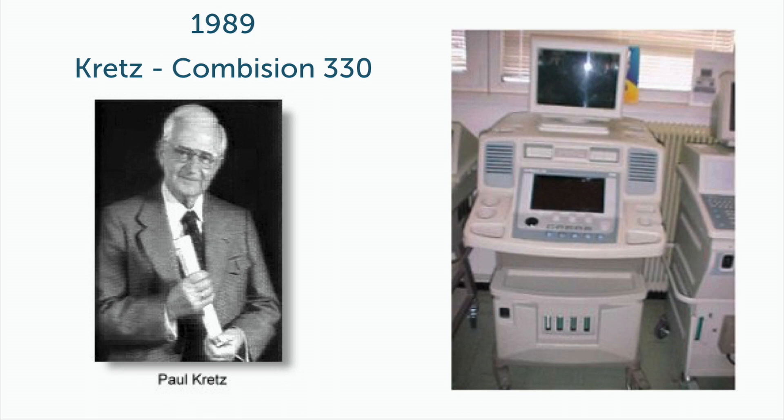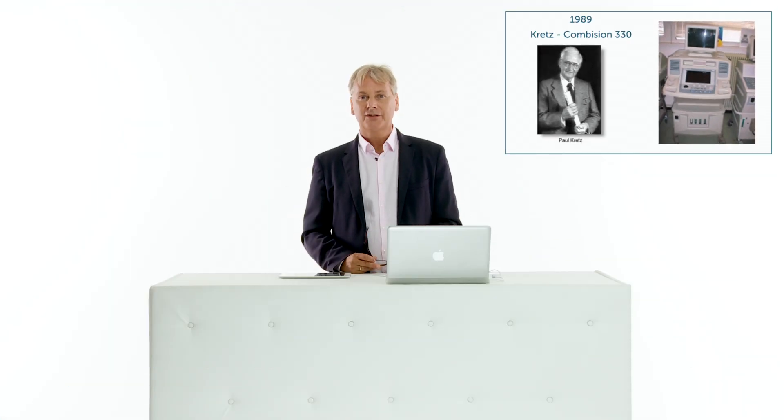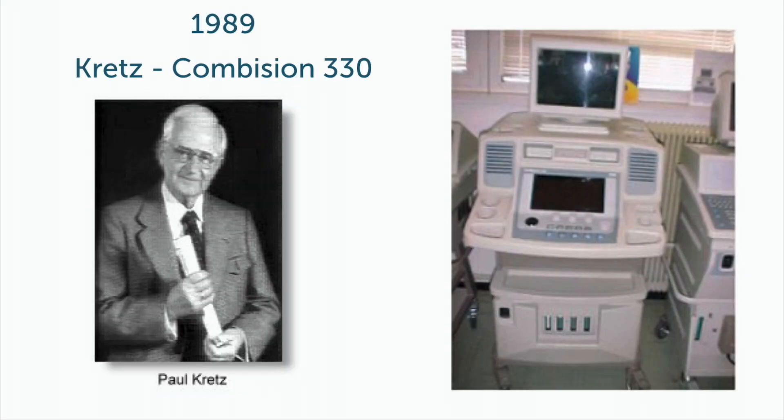Paul Kretz was the founder of the Kretz company, and in 1989 they released the scanner called CombiSun 330, which generated the first 3D images of a fetus at that time. They developed much more over time and were finally acquired by a Korean company called MediSun, which was then acquired by General Electric. So even in modern scanners, you have a lot of the technology that was pioneered by Paul Kretz in the early years.